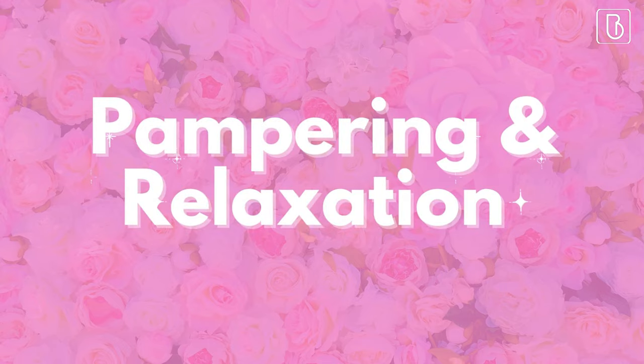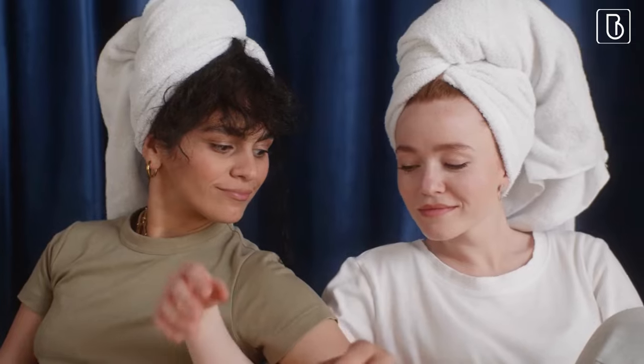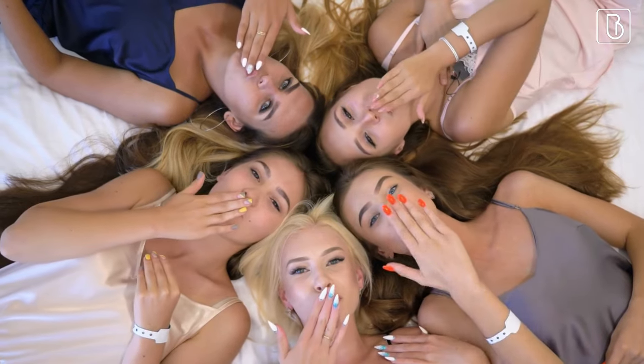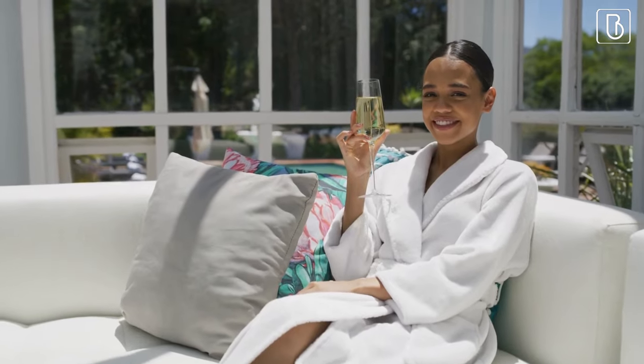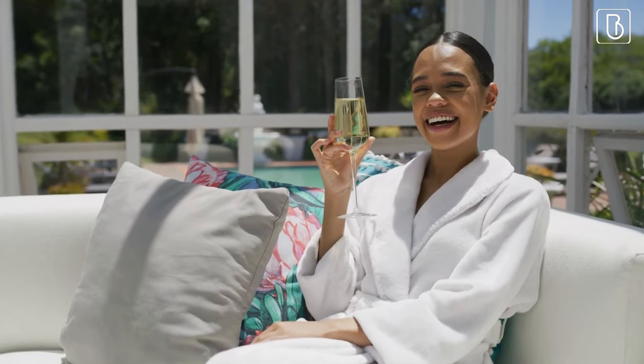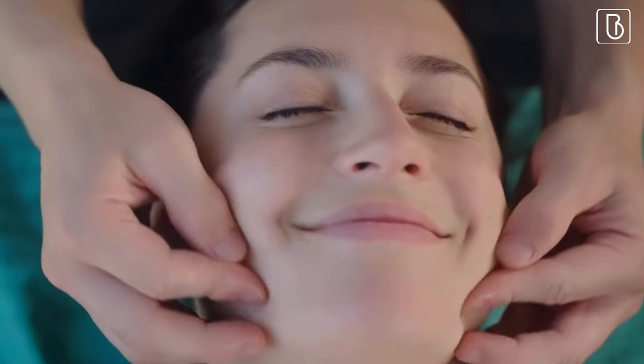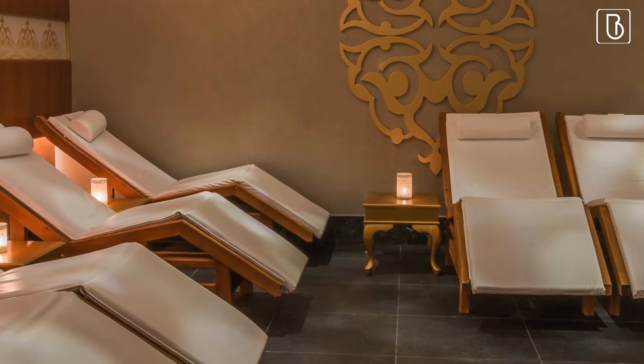Pampering and relaxation. If you want to treat your guests to some pampering, we have some great ideas to help everyone relax and unwind. First up, a spa day. Set up a relaxing space with comfortable seating, candles, and essential oils. You can hire a massage therapist or an esthetician to provide mini treatments like facials or massages. Guests can sit back, relax, and enjoy some much-needed self-care.